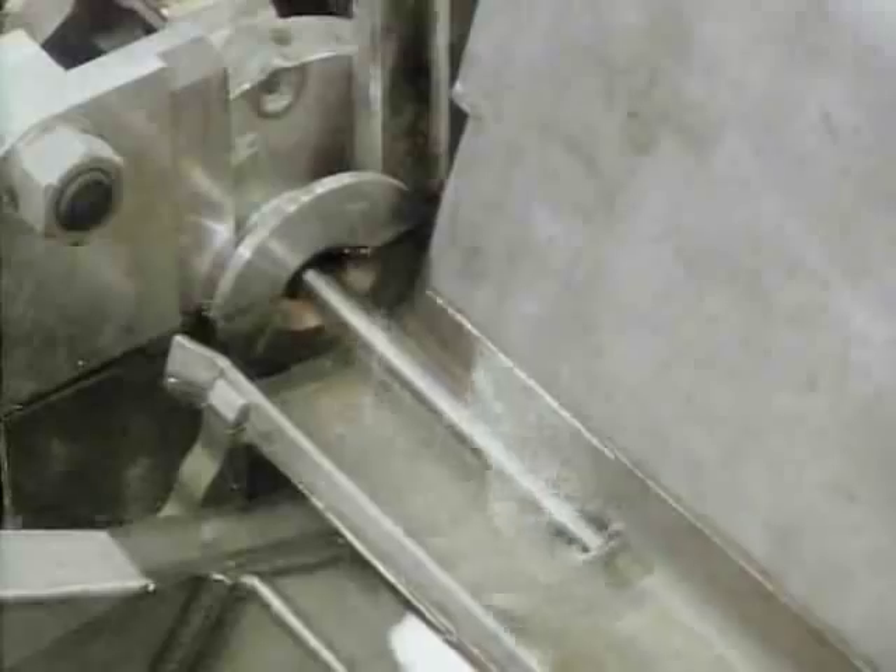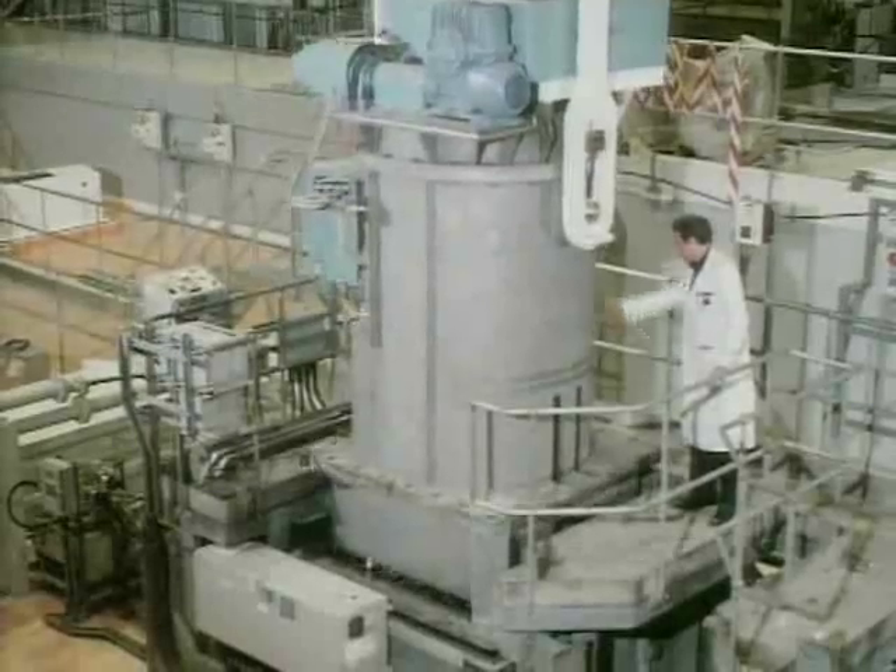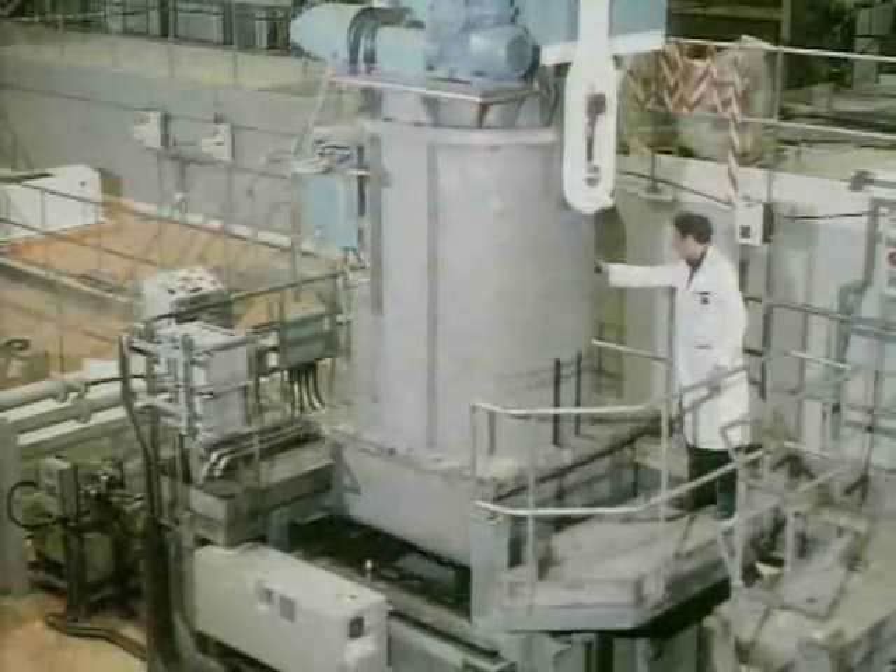The Magnox fuel cladding is removed and the uranium metal bar is loaded into a magazine and transferred into a shielded transport flask. It is then taken across the site to the Magnox reprocessing plant.